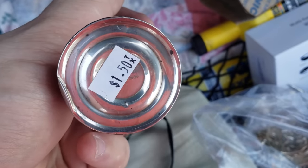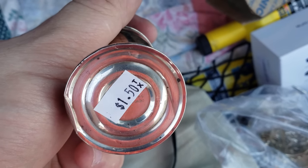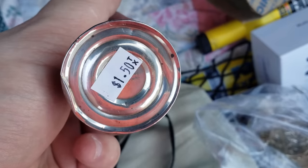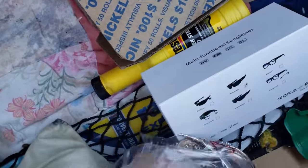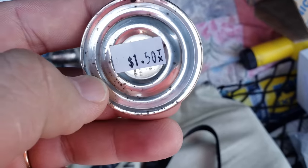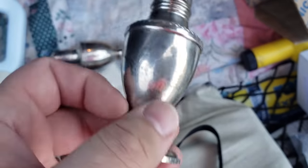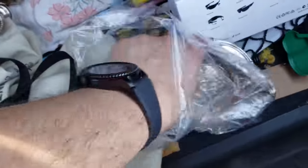$1.50. That right there — I believe that's the 'NG' of sterling right there. And then here's the matching one right here guys. 'ING' — that has got to be sterling. Look at that. Guys, $1.50 and $1.50, and then look, I found this as well.